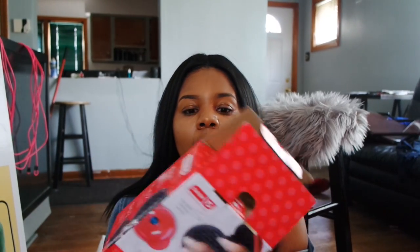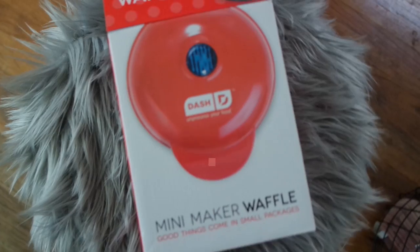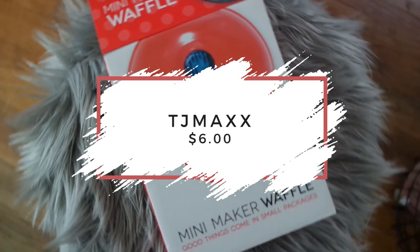This is in no particular order, but the first thing I have is this waffle maker — a little red mini waffle maker. I got it from TJ Maxx on clearance for $6. I decided to get this because I'm not a huge breakfast eater, but I want to start eating breakfast a bit more. So I got a mini waffle maker instead of a big one so I don't feel obligated to make a big meal, but I really like waffles.